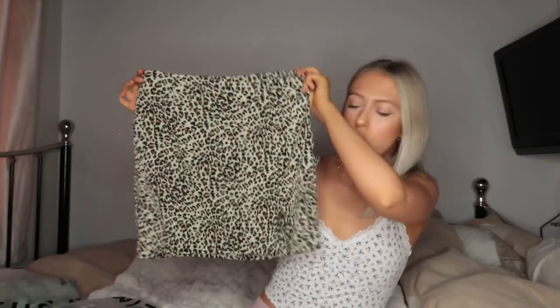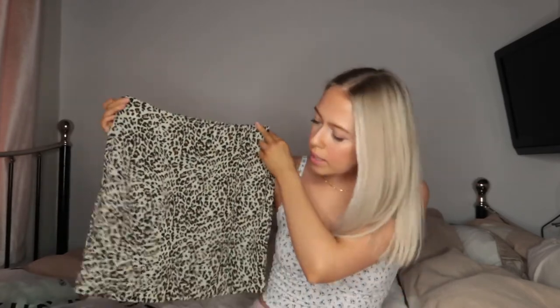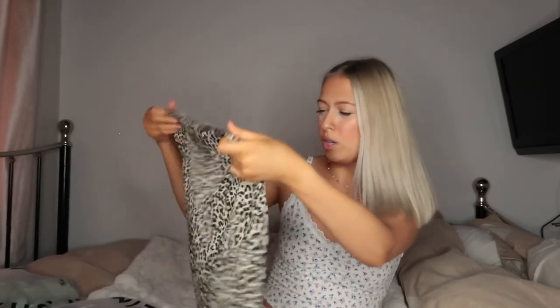The next item is this leopard print skirt. It's very thin and flimsy but I didn't feel like I could see anything through it, and it has a nice little slit at the side. I think it fits really nicely — it is a tiny bit loose in the waist but it doesn't seem to fall down. It's a good lightweight material for spring and summer when you want something breezy and easy to throw on.